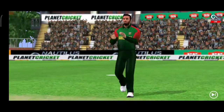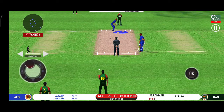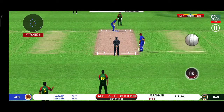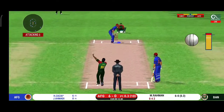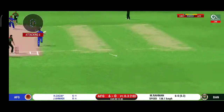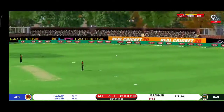They are converting ones into twos and twos into threes here. That is excellent running. There is a fielder at cover. That was a quick single — nice running between the wickets.